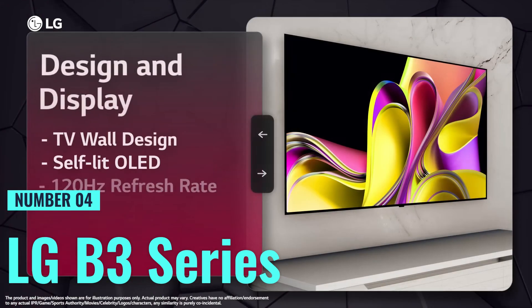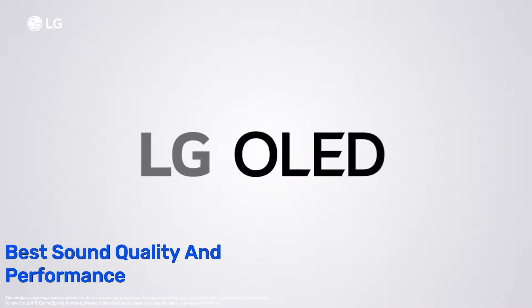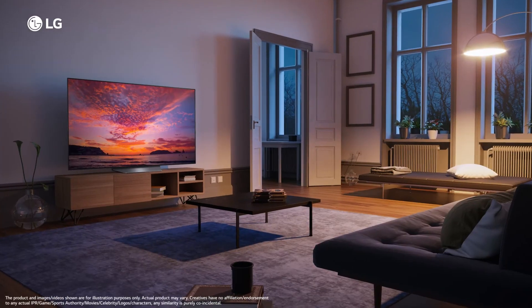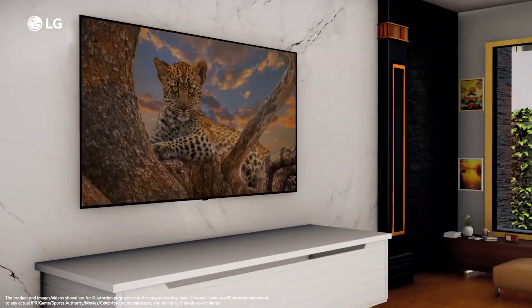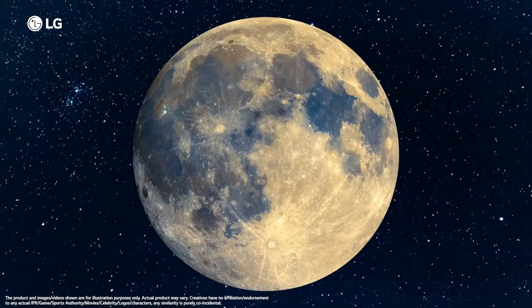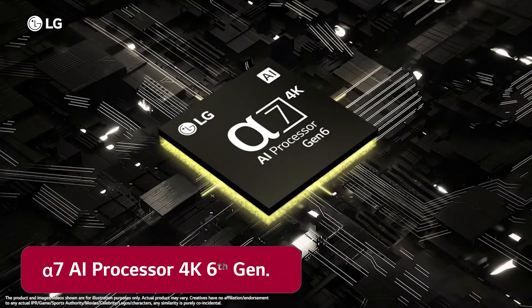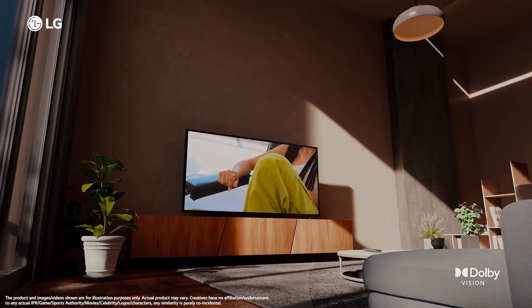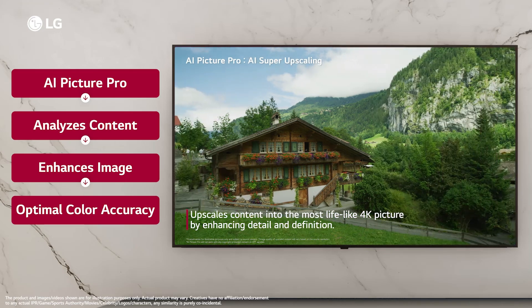Number 4: LG B3 Series. When it comes to the best sound quality and performance, this is my top choice. Sporting a spacious 65-inch screen, it's perfect for those who love a cinematic experience at home. With OLED display technology and a 4K resolution, expect stunning visuals with vibrant colors and deep blacks. This TV supports a wide range of internet services including HBO Max, Netflix, Disney+, and more.